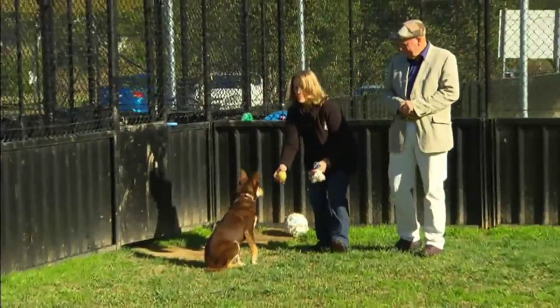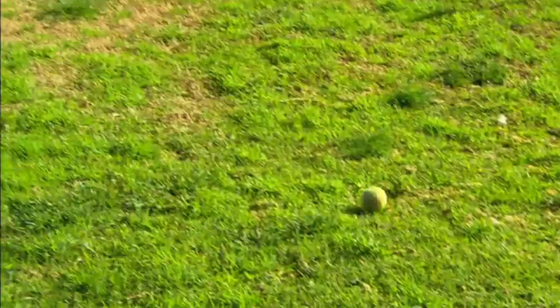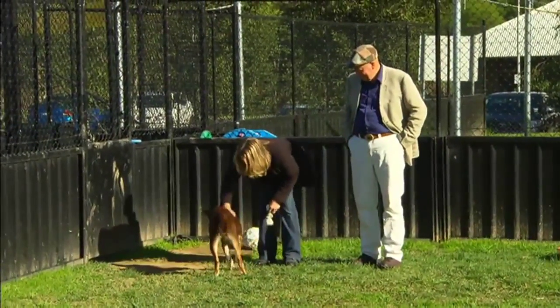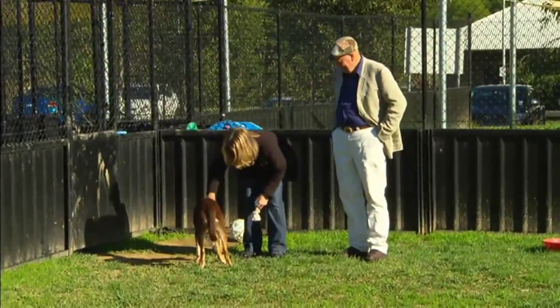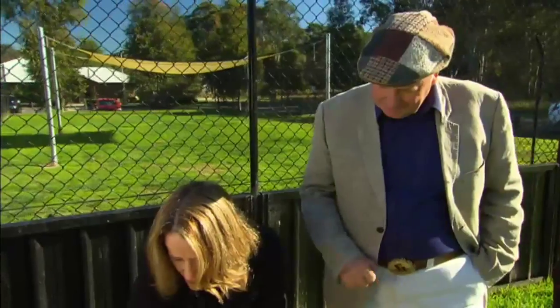Next step — how does Flash behave off the lead? The drive to actually chase something is what we're looking for. This exercise will also show Flash's willingness to participate in an activity as well as indicate his level of motivation. Well, he's showing interest in the ball and he's even bringing it back, which is a bonus. Yeah, he's not possessive of it, never a growl, and he's kept his tail wagging the whole time.